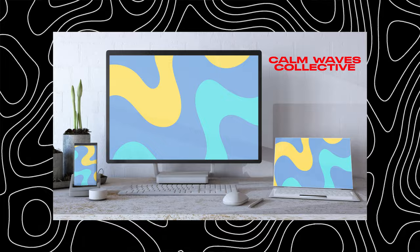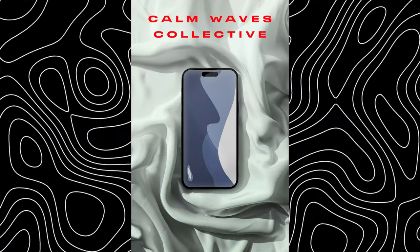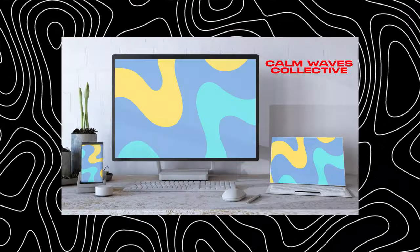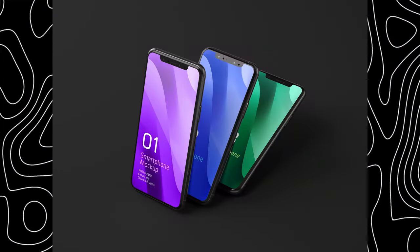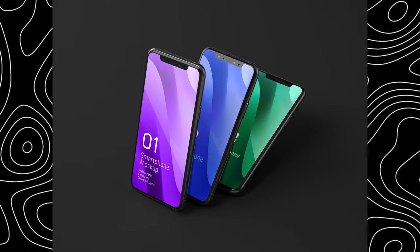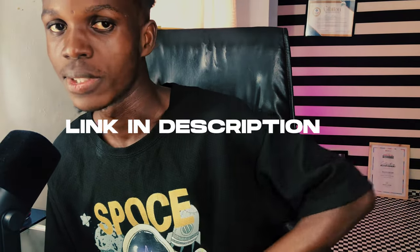This video was sponsored by Calm Waves Collective, a new wallpaper pack for your smartphones, tablets, iPads, and any setup you have — office, home, or gaming. These wallpapers are designed to fit any screen; you can change the dimensions to control how the wallpaper fits. It comes in two colors: deep blue and light blue with some yellow. Check the link in the description to purchase one.